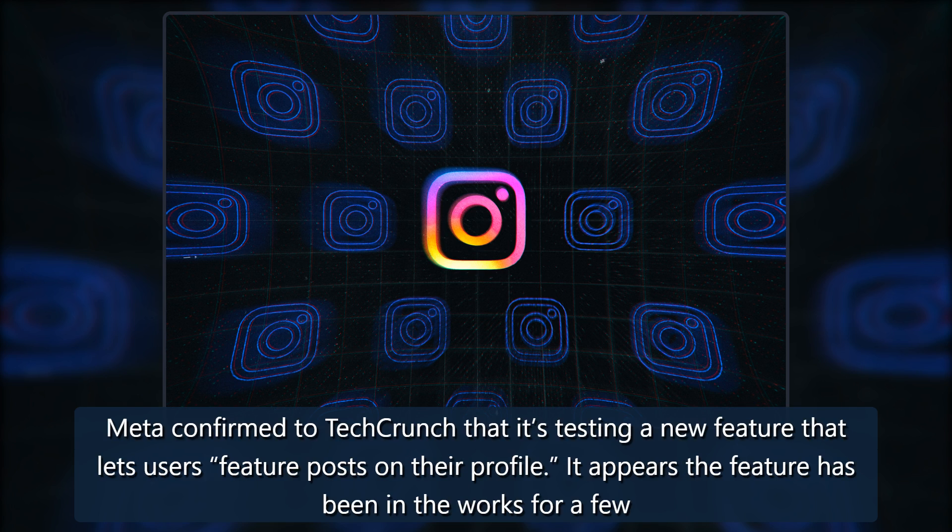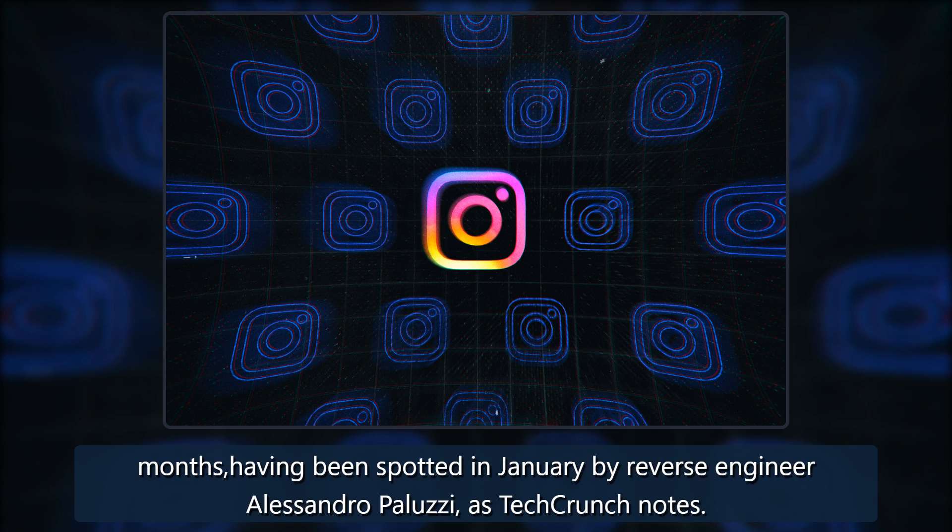Meta confirmed to TechCrunch that it's testing a new feature that lets users feature posts on their profile. It appears the feature has been in the works for a few months, having been spotted in January by reverse engineer Alessandro Paluzzi, as TechCrunch notes.